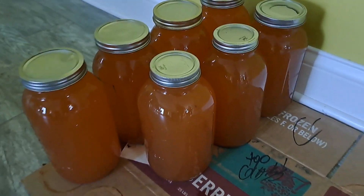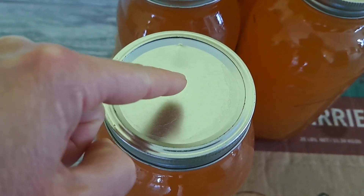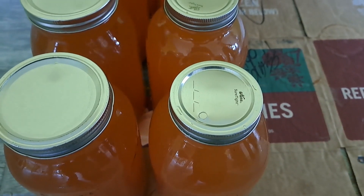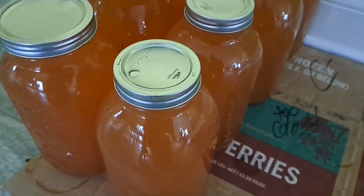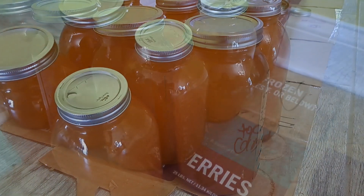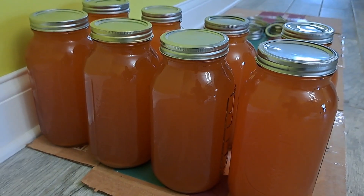After 24 hours, come back and check the jars for the seal. There will be a button in the center — on a Ball brand lid, the center button should suck downward, meaning it's sealed. If the button is raised, it means it has not sealed, and you will need to either re-can that product or put it in your refrigerator and consume it shortly. If you don't want to can your apple cider, you can freeze it — simply pour it into a gallon freezer bag and throw it in the freezer. It's as simple as that.